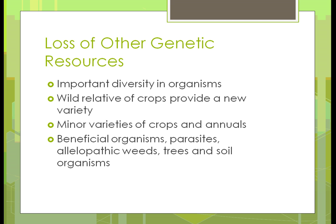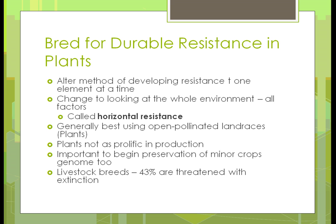Loss of other genetic resources: it's important that we have diversity in organisms for the spread of pests and diseases. We need wild relatives of crops to provide new variety — something that will help us become more diverse. We need minor varieties of crops, some annual crops, and we need to find a way to get beneficial organisms back into the ground, trees, soils, and other organisms.